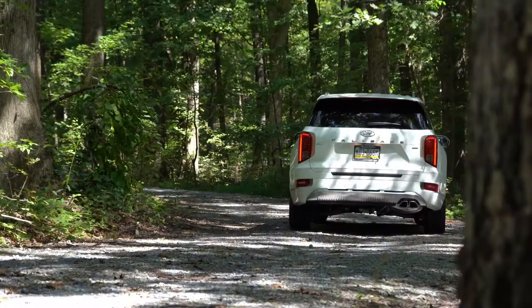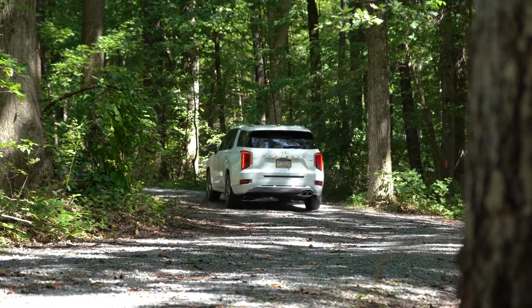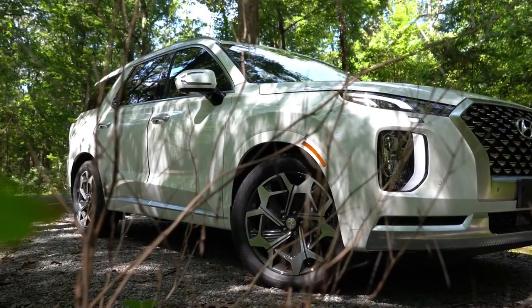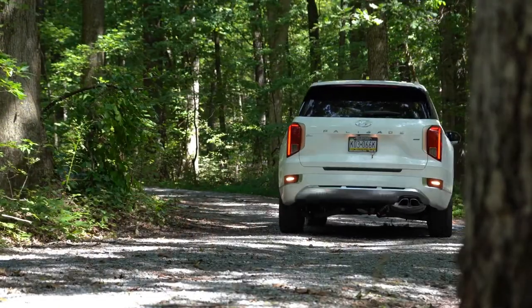Up front you will find 12.4 inch ventilated front discs and in the back 13.4 inch solid rear discs. The 60 to 0 braking distance comes in at 129 feet, which is a little bit slower than a lot of the competition. Handling up front features McPherson strut front suspension, independent multi-link rear suspension in the back, and front and rear stabilizer bars.